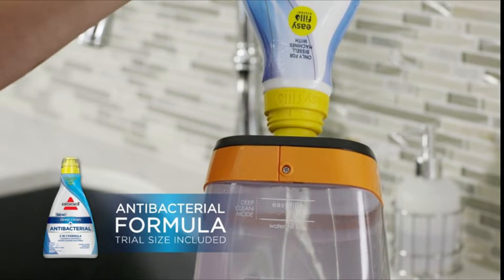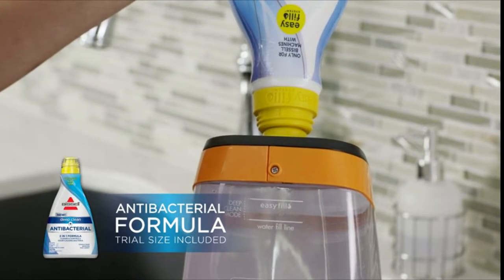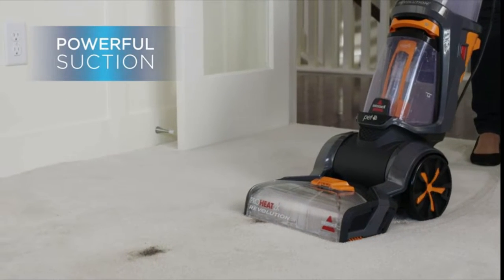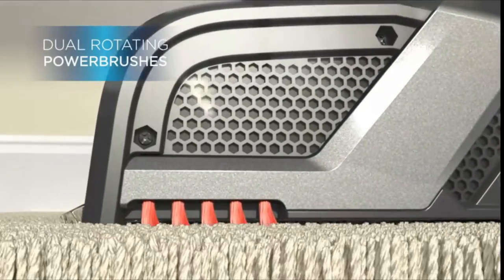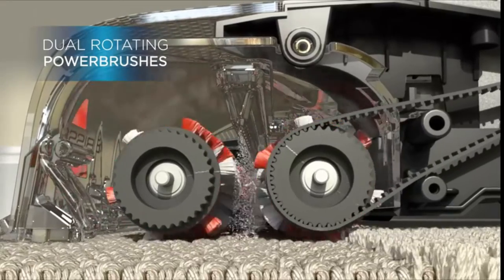This lightweight carpet cleaner was designed with a low-profile foot to fit under and around furniture. Numax clean mode and dual dirt lifter power brushes combine with heatwave technology to remove dirt and stains from your carpet, giving you a professional great clean. This machine comes with Bissell's fastest dry time ever. When using express clean mode, your carpets and area rugs dry in about 30 minutes.